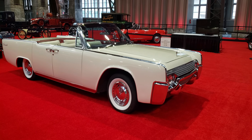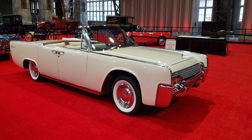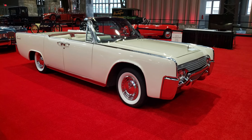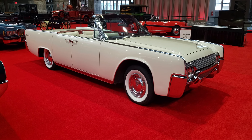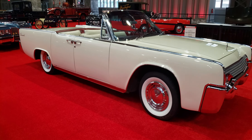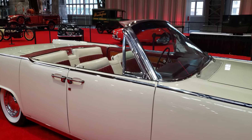Hi everyone, welcome to Mike's Classic Auto World. On today's road trip, we're going to take a closer look at this 1961 Continental Convertible. This is a really, really nice car. It's finished in an off-white with off-white and red interior. Very, very nice car.